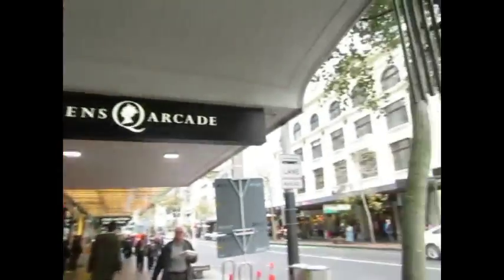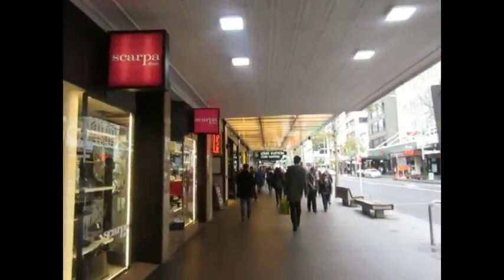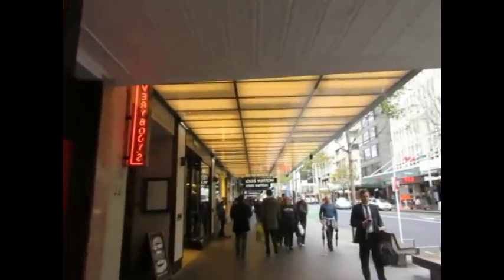Alright guys, so we are walking around this area, I think it's called Queen Street — yeah, this is the Queen Street area. Really darn lovely.